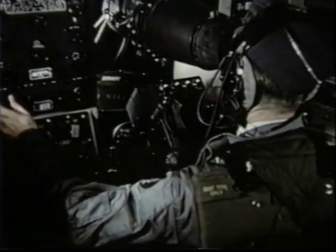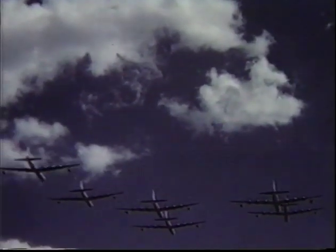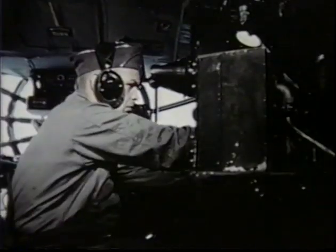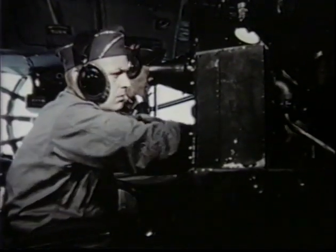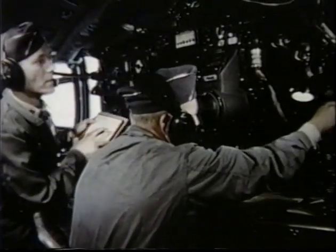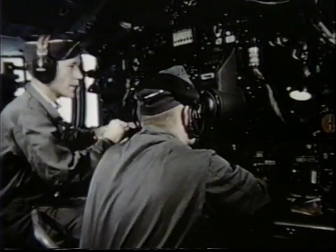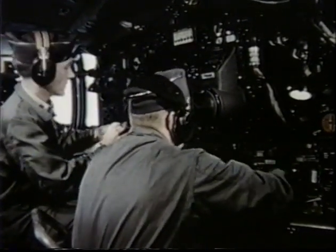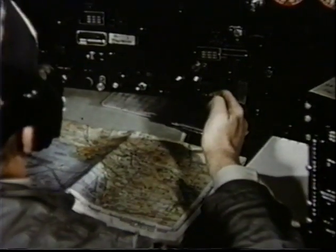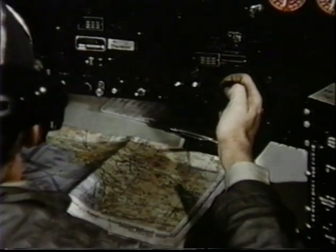The training of bombardiers plays an important role in our national defense system and requires a continuous training program by the United States Air Force. After students have been through their schooling in the flying classroom, they are ready for assignment in airplanes like the B-36. Just prior to the actual drop, the bombardier takes over control of the airplane for the bombing run. The many hours of patience, skill, and training all add up to one thing — a man trained to do a job and do it right.